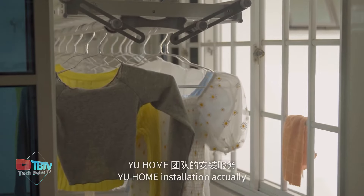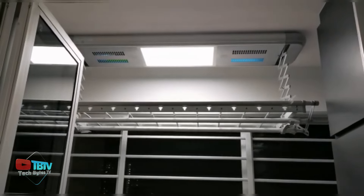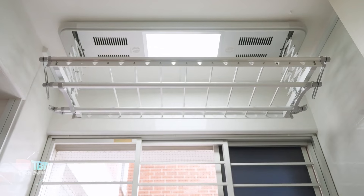The system's motorized lift feature allows for a descent of up to 130 cm, making it easier to access and handle laundry.